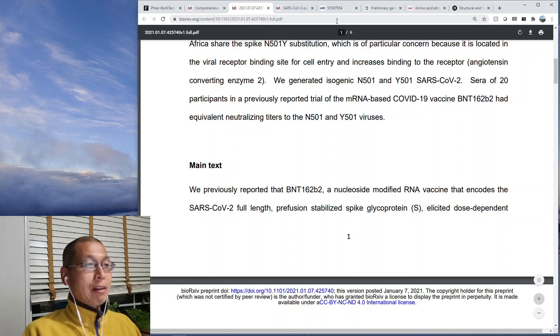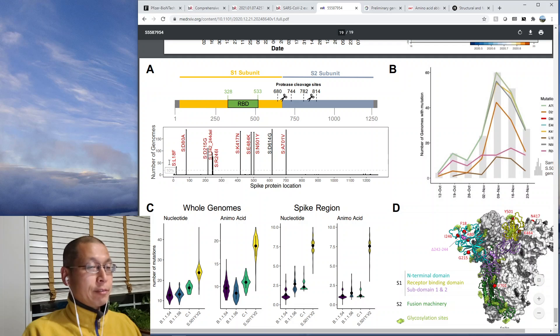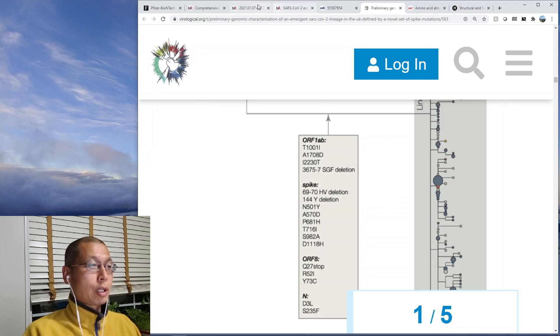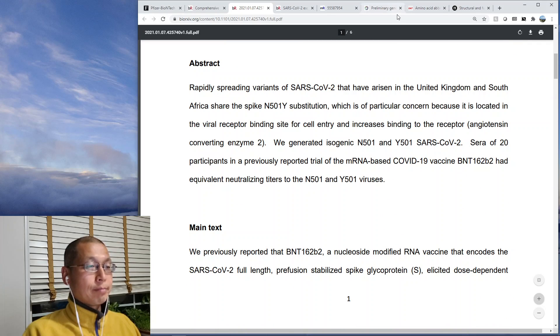But what that means is they tested a virus with only one single point mutation. The South African variant has 10 mutations in the spike protein, and the UK variant has 8 mutations in the spike protein — so they only tested one of those mutations. They don't know and can't say definitively whether the vaccine would work if you put in all those mutations. I'm not sure why they didn't just get the actual virus from the UK or South African variant and test it. Instead they decided to test just one point mutation.